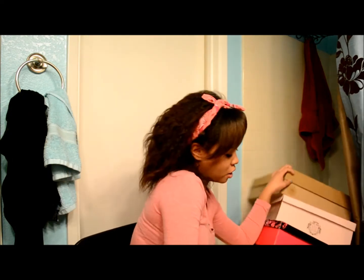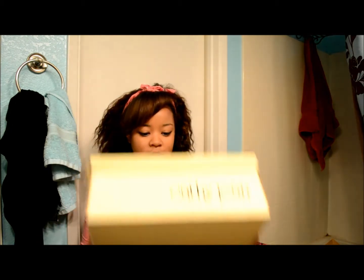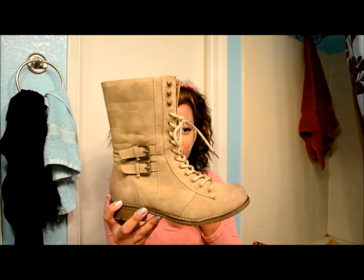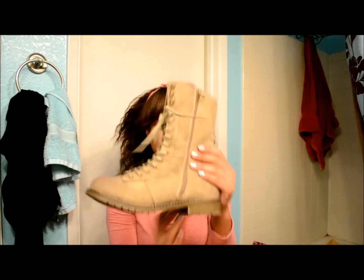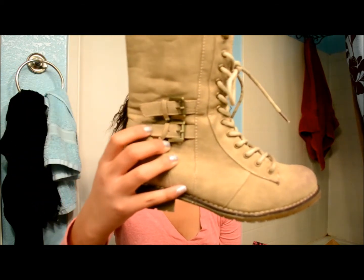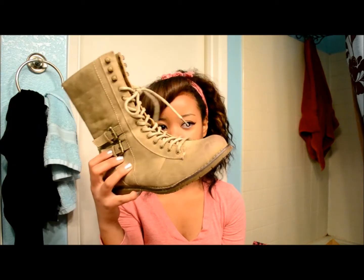I also got another pair from Cathy Jean. These are a beige tan color — I kind of consider them nude. These ones have zippers on the side, which is again very convenient, and they also have two buckles. They are kind of the same style but I am really loving combat boots right now.